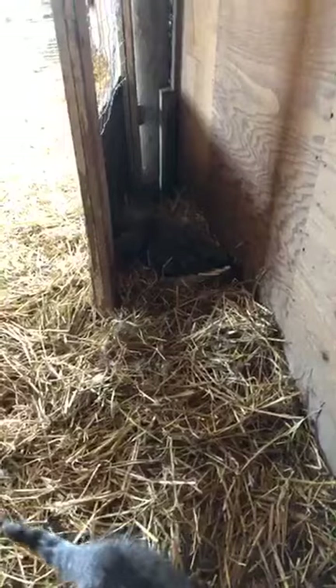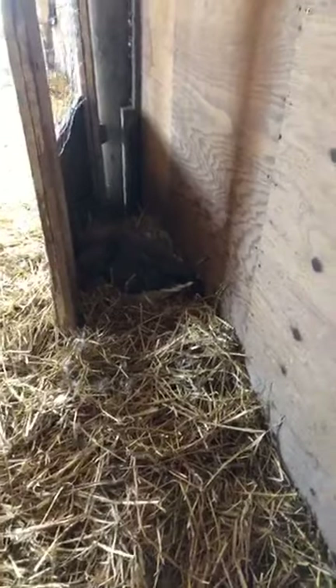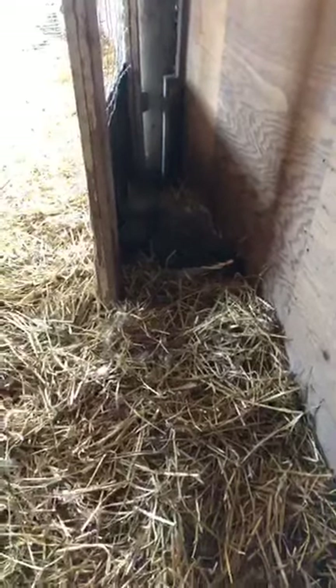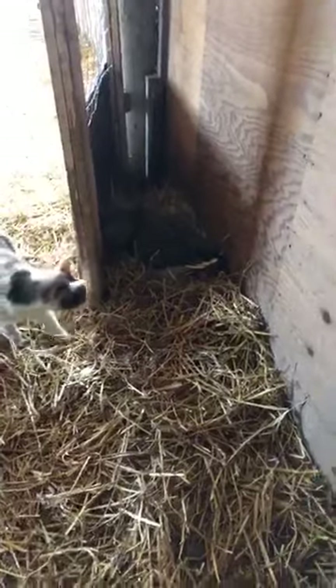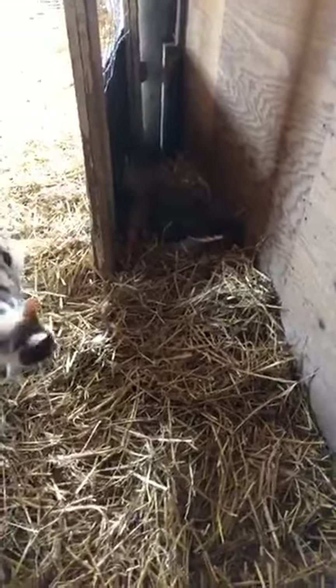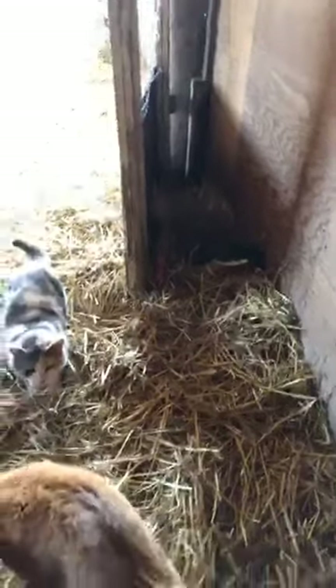The geese will stay very still and very quiet on the nest. She knows we're not much of a concern, but if anything came in that she's not used to, she would get quite aggressive and come after it - whether it's a cat or anything else. They're very protective and very good mothers. We'll leave her alone for now - there's a lot going on for her.